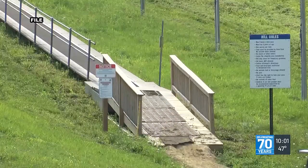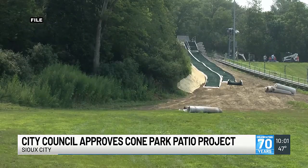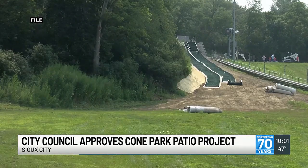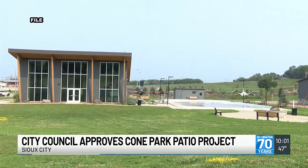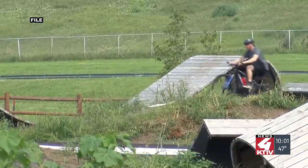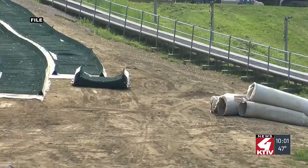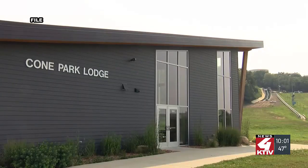The council also passed the plan's contract and estimated cost for an addition to Sioux City's Cone Park. The Cone Park destination patio project would include concrete pavement, synthetic turf, and gas fire pits. The project is fully funded through the Destination Iowa program grant and will cost just over $400,000. The public is invited to a hearing on November 18th to learn more.